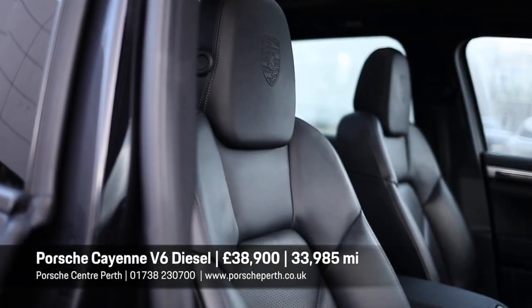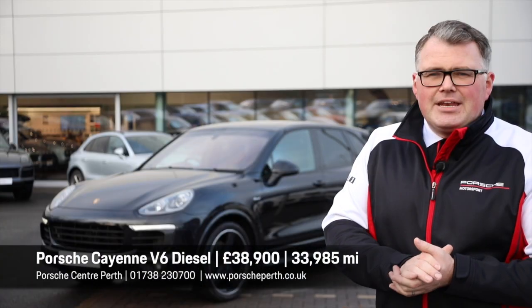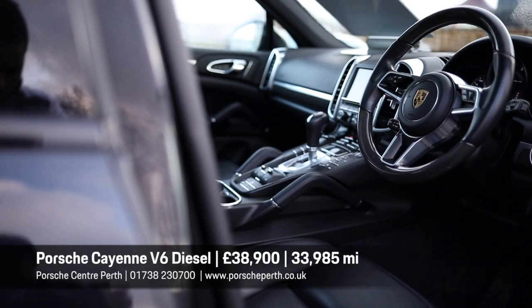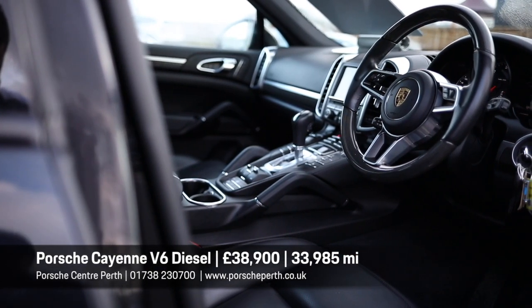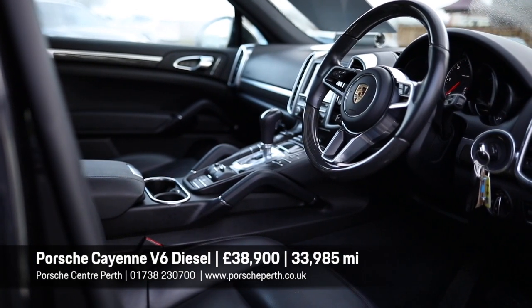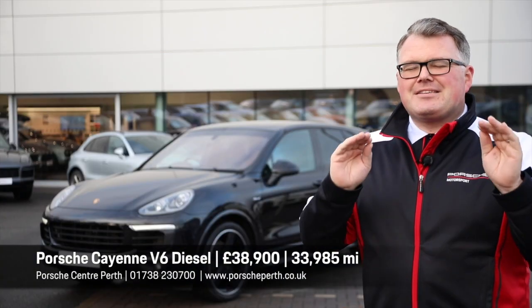This also benefits from the panoramic roof — a must-have on any Macan or Cayenne. You've also got the PDLS lights, so you've got your dynamic headlights with a range of 300 metres on full beam. And the pièce de résistance: it's got a carbon fibre dashboard inlay and a carbon fibre heated steering wheel. On a V6 diesel, that's amazing.